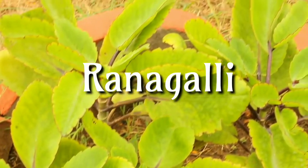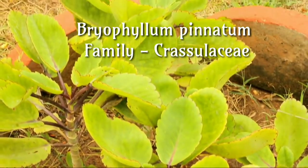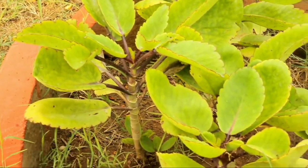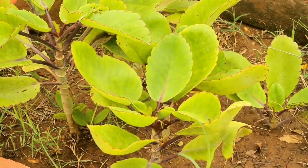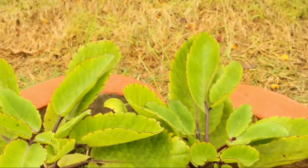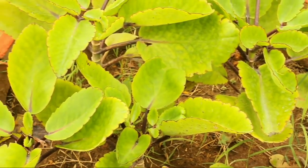Ranagalli, Bryophyllum pinnatum, family Crassulaceae. The leaves of this plant have a variety of uses in the traditional system of medicine in India. They are used for diabetes, diuresis, dissolving kidney stones, and respiratory tract infections, as well as applied to wounds, boils and insect bites. It is useful for preventing alcoholic, viral and toxic liver damage.